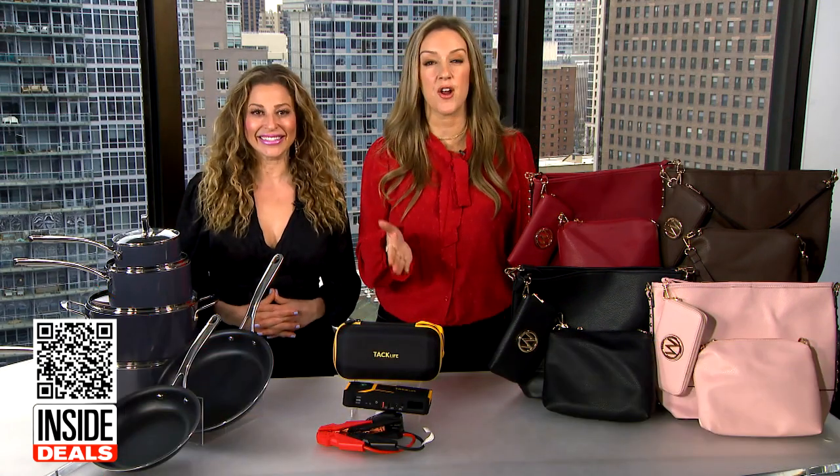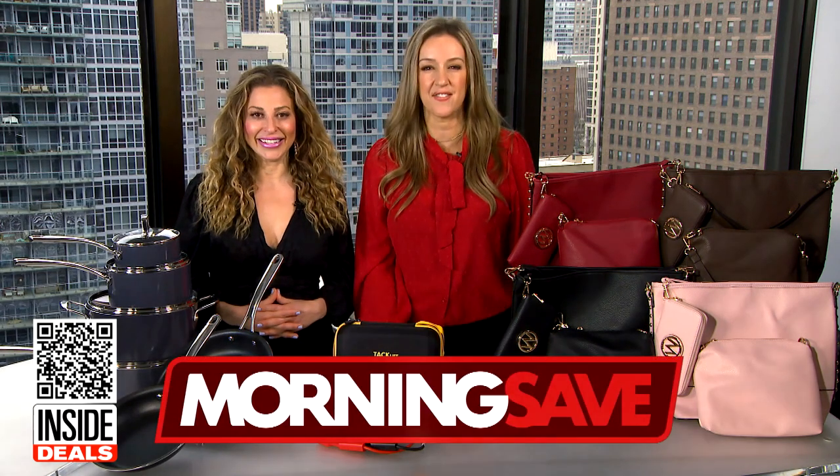Thank you, Val. For information about all these deals, scan that QR code below, or you can head to MorningSave.com.